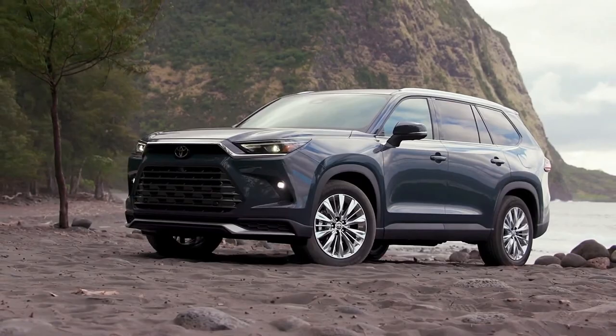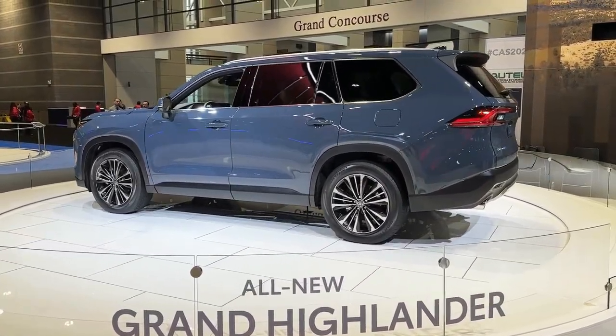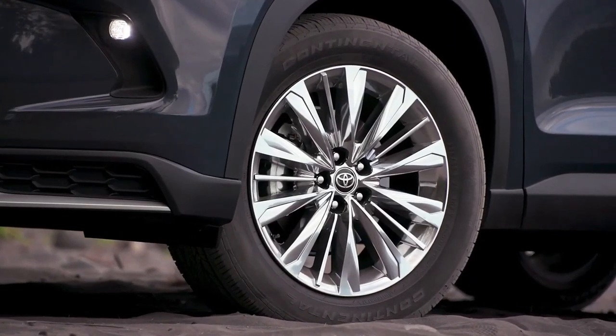Blocky and solid, the Grand Highlander looks unashamedly like the family hauler it is. It's a handsome vehicle in the way that a Clydesdale is a handsome horse.